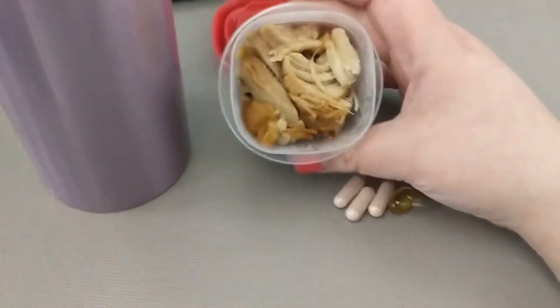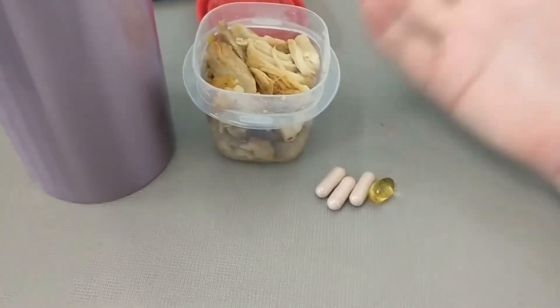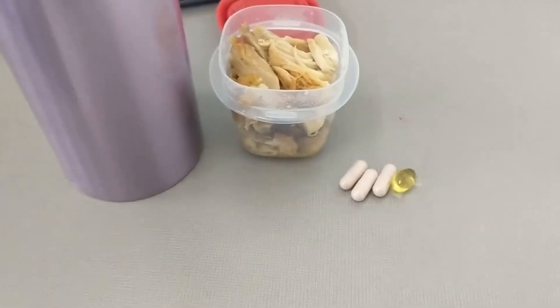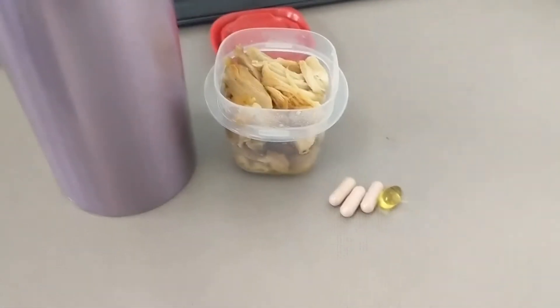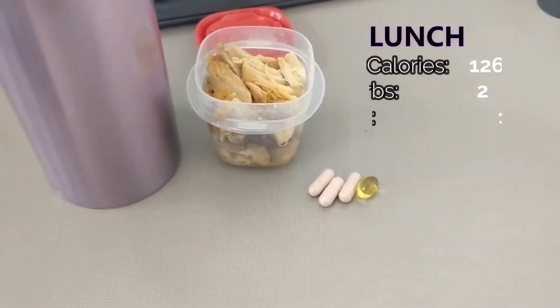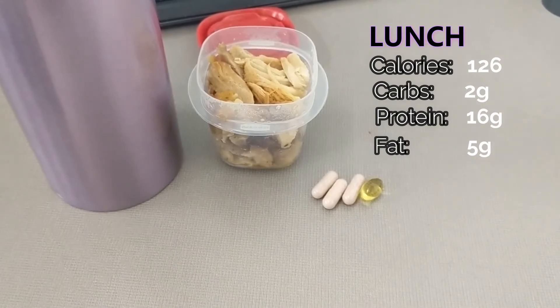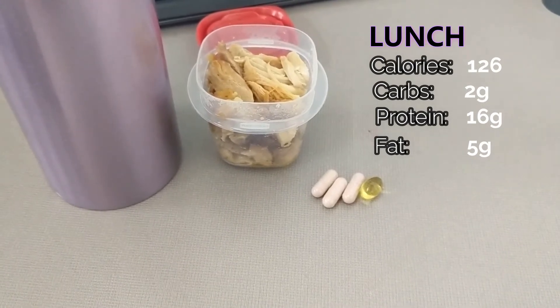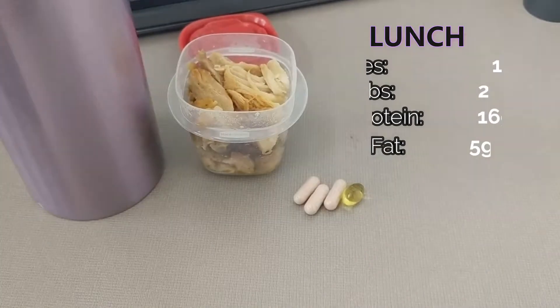My lunch is three ounces of marinated chicken thigh from this amazing Caribbean place. I had about enough for three meals, so this is the last of those chicken thighs. I don't have 100% accurate stats because I don't know exactly what the marinade is, but I assumed something like a teriyaki chicken marinade and I'll put the approximate stats for that on the screen.